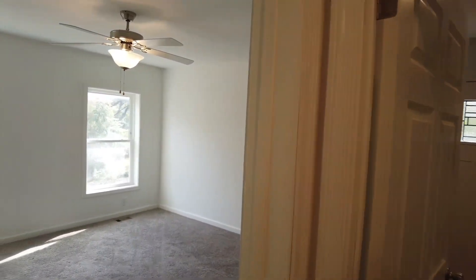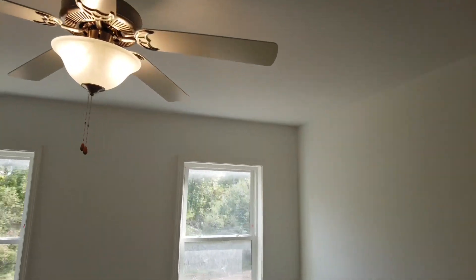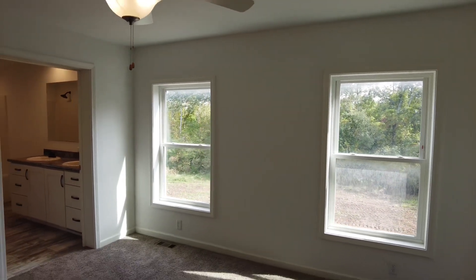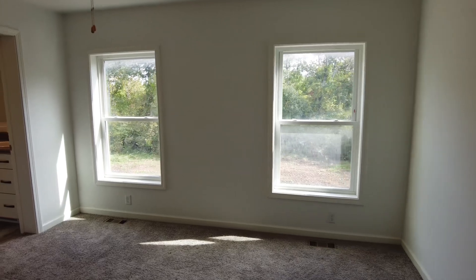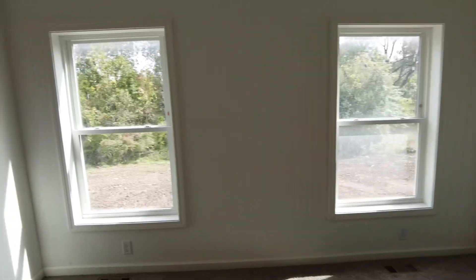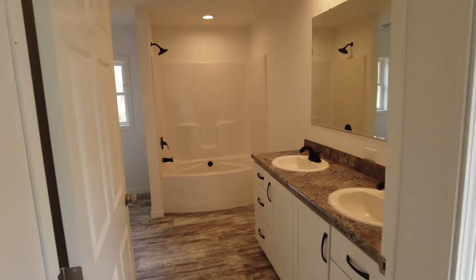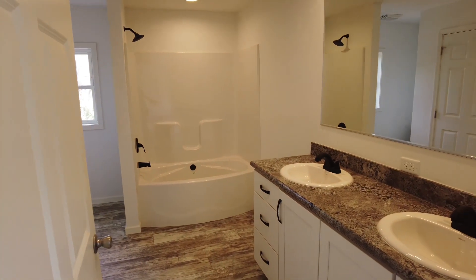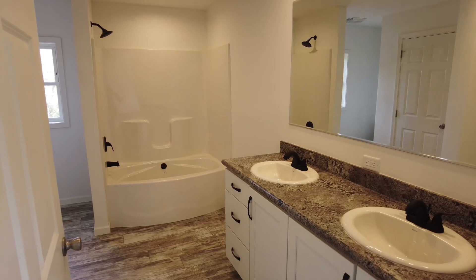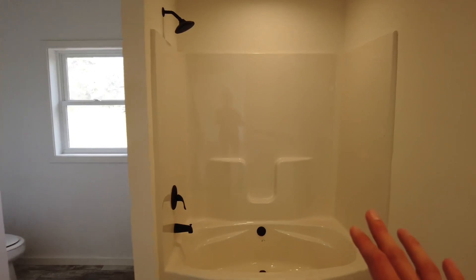If you turn right from that entrance, you have the master bedroom — again with a ceiling fan and two large windows, which gives you options for how you want to lay things out. You can easily put the bed here or over there when you split the windows like that. There's a large double-sink vanity in here with black plumbing fixtures and black hardware.